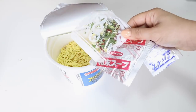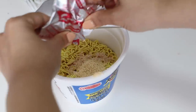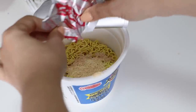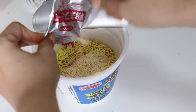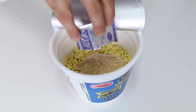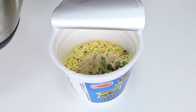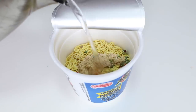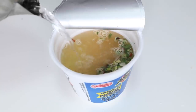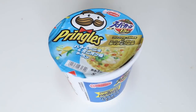Inside it contains three packets of seasoning, so we're just going to add all the flavors in. And it's going to take forever because I've ripped like the smallest opening. And then you just pour in the water, close the lid, and leave it for about three minutes.